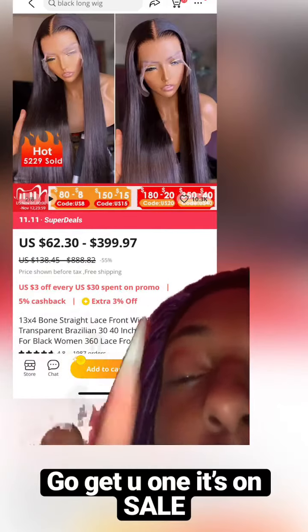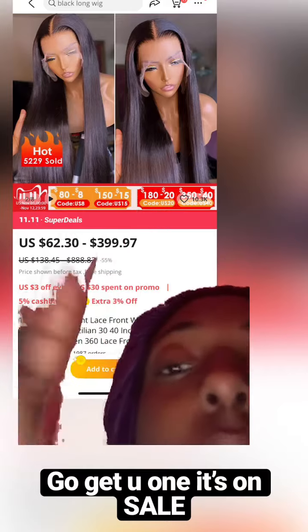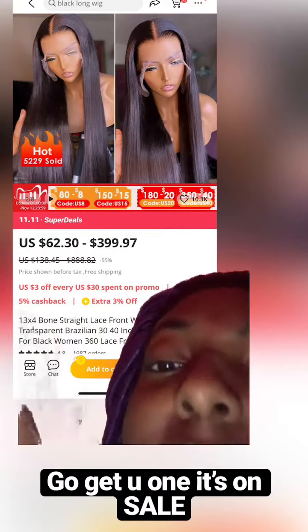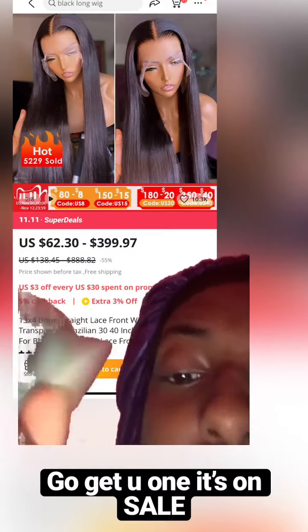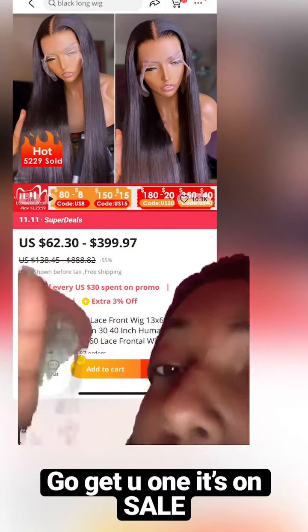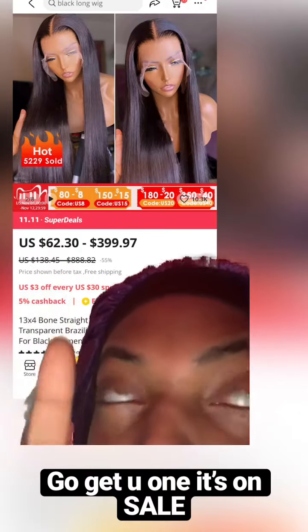I did see a couple people do reviews on this Yon Hair — this is Yon Hair, guys. It's on sale with the flash sale; I think it ends on the 12th, so go get you one. It says the next one ends on the 12th as well. I got a 36-inch for $220.